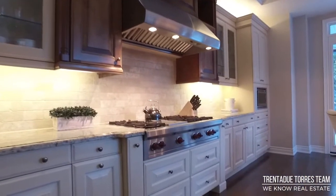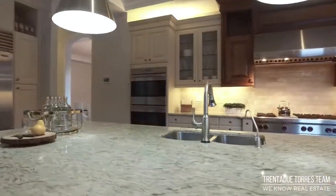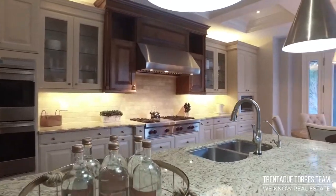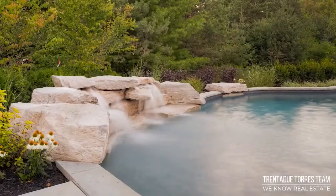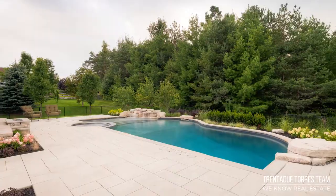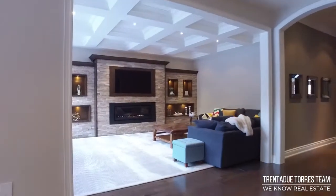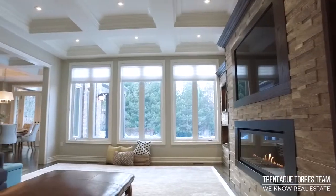The high-end appliances include a Wolf gas range, double wall ovens and Sub-Zero fridge and freezer. The wall-to-wall windows provide stunning views of your private backyard oasis with a New Betts saltwater pool and professional landscaping. The family room is cozy yet grand with another gas fireplace, built-ins and waffled ceiling with pot lights.